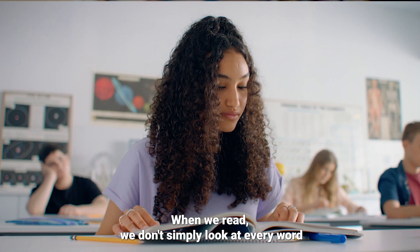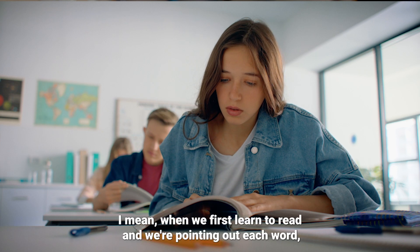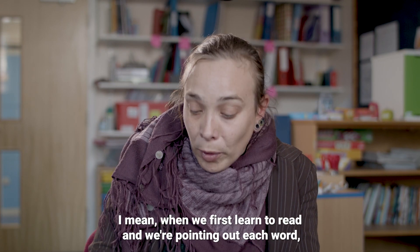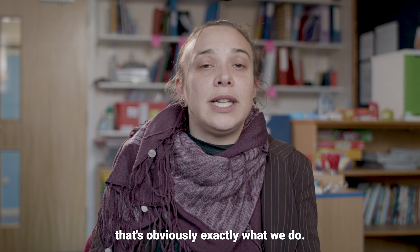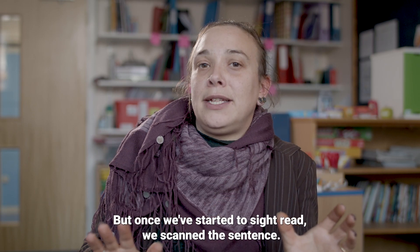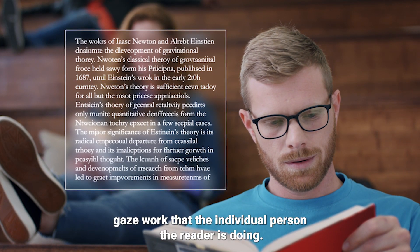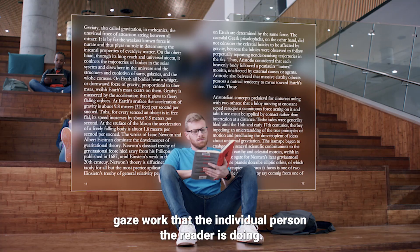When we read, we don't simply look at every word in a sentence in the order in which it's written. When we first learn to read and we're pointing out each word, that's obviously exactly what we do. But once we've started to sight read, we scan the sentence, we look ahead, we look behind, and that's a lot of different eye gaze work that the individual person, the reader, is doing.